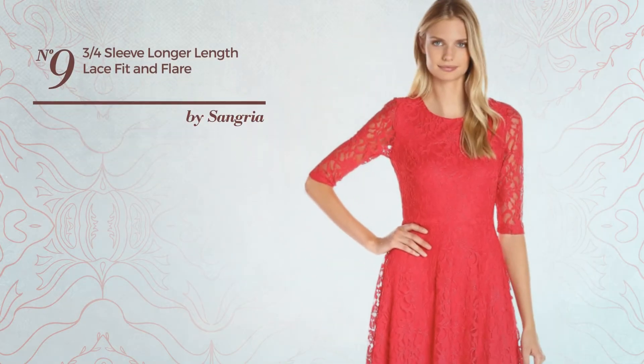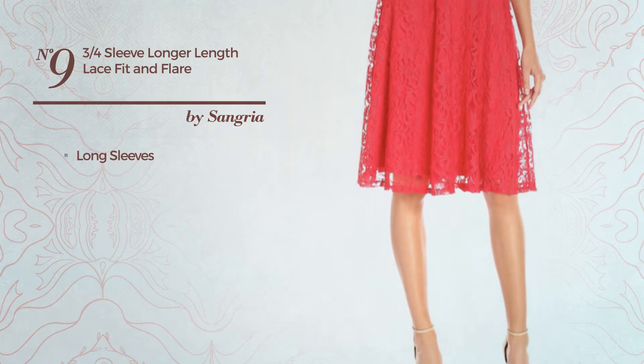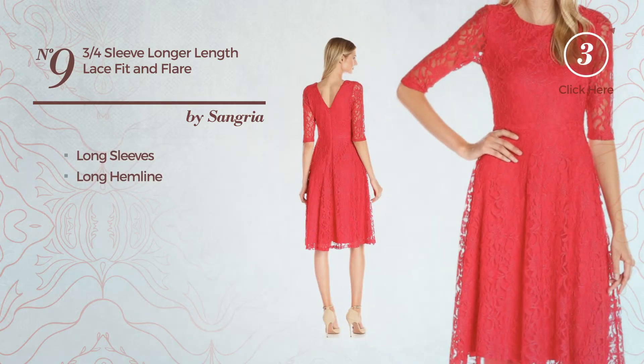Number 9: A Fit & Flare Garment. This garment includes long sleeves and long hemline. Available uniquely in this color.